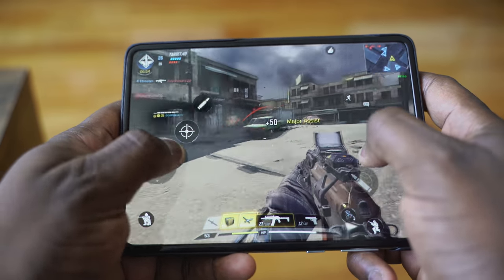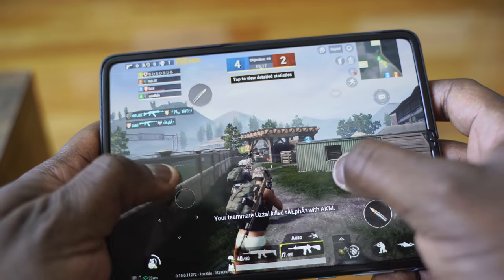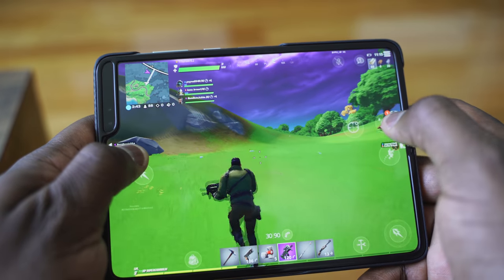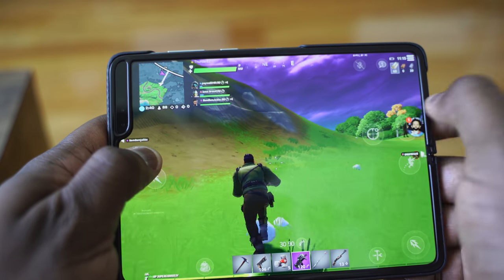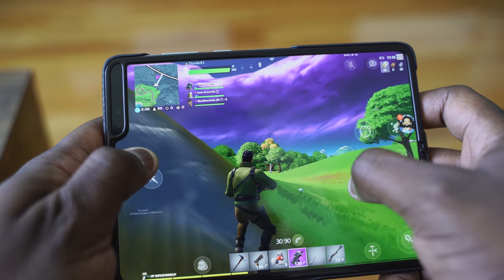Whether you're playing PUBG Mobile or Fortnite Chapter Two, that real estate is needed. I just cannot get into Fortnite personally, but this thing is great for gaming. The notch can be a little annoying — Samsung, please take that out. Next year with the Galaxy Fold 2, please give us a hole punch or something. That notch just needs to go completely. But for entertainment, this is great. I love using this for that.